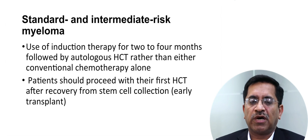For standard and intermediate risk myeloma, induction therapy for two to four months followed by autologous transplant is preferred over conventional chemotherapy alone. The patient should proceed with their first transplant after recovery from stem cell collection.